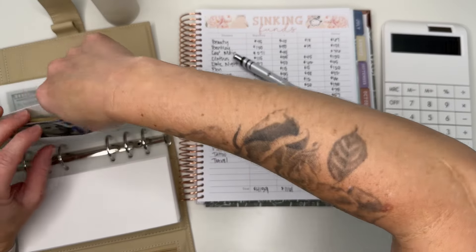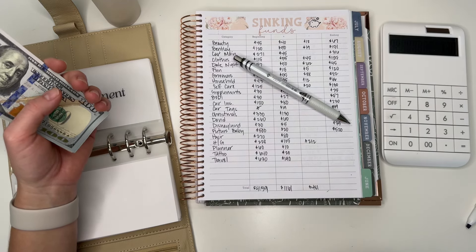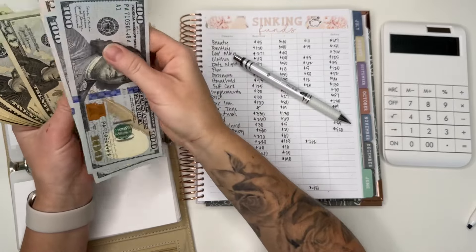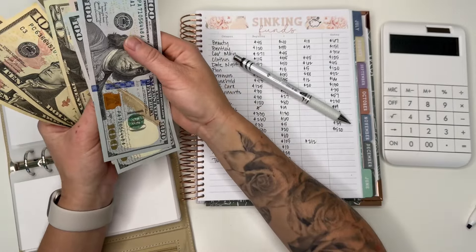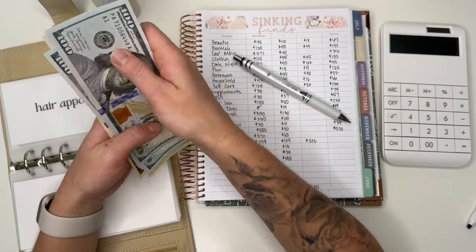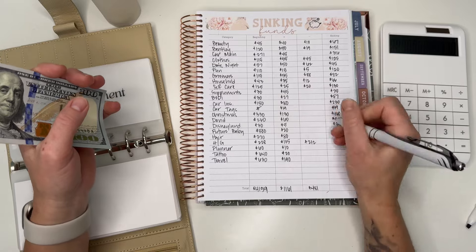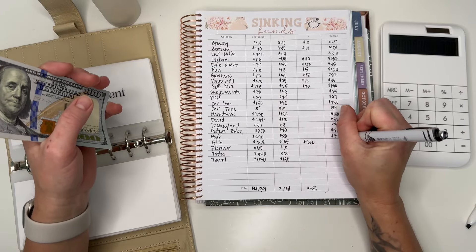Hair should be — counting: $50, $70, $90, $110, $130, $150, $160, $170 — wait, $330, $340, $350. Yes, $350! And then $30 and $50 left over. $350 — correct.